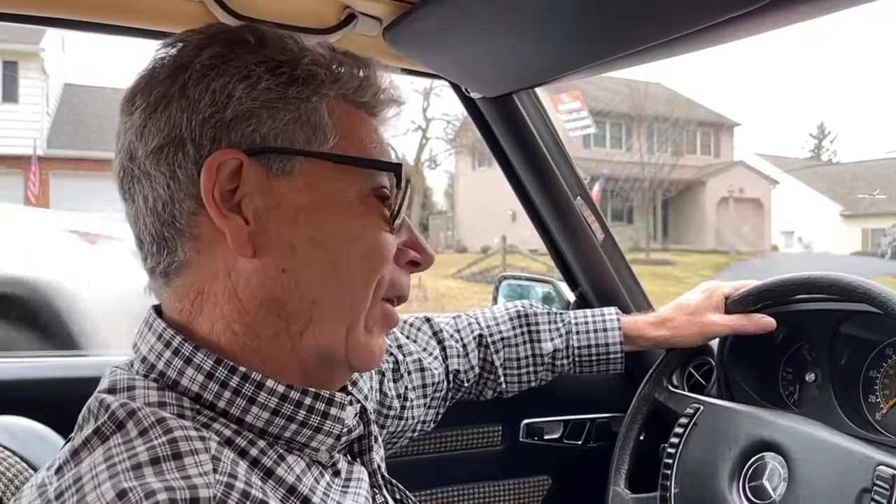Hi, I'm Mike from Michael's Motor Cars in Lancaster, PA, and I'd like to take you for a test drive of our 1973 Mercedes-Benz 350 SL.